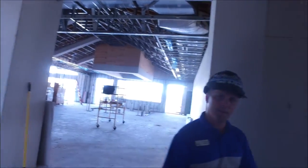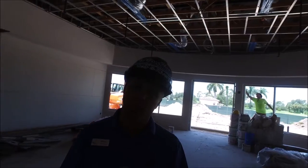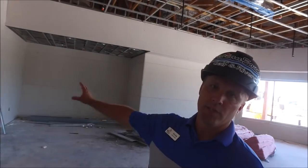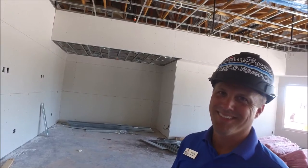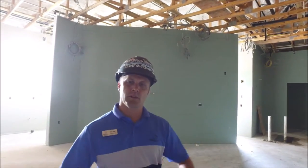We'll go into the pro shop space. All the drywall is complete for the pro shop space and they'll start skimming the walls, getting prepped and ready for painting very shortly.